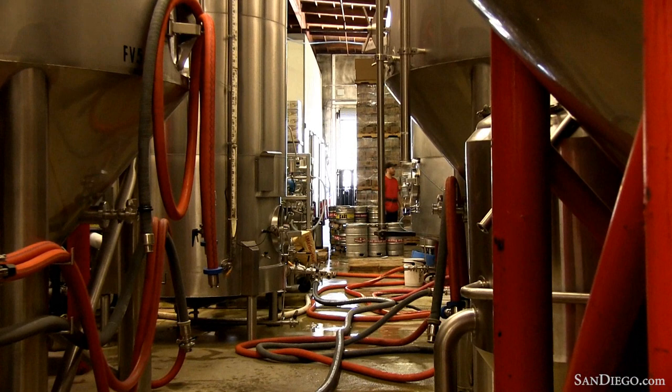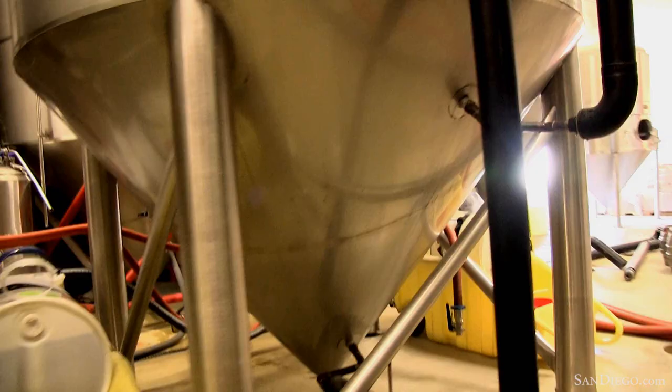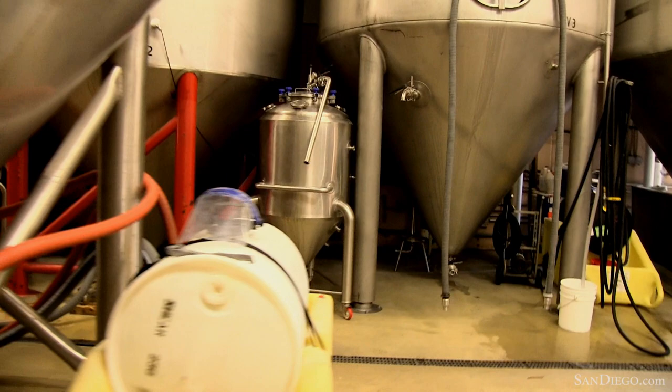I got started in brewing the same way most other people do, I think, which was homebrewing. I was one of the original members of QUAFF here in San Diego, the homebrew club.